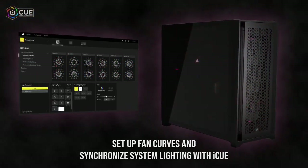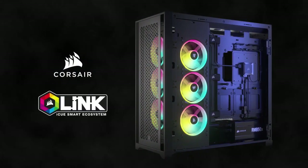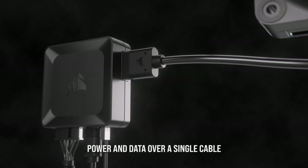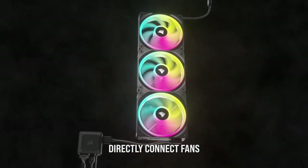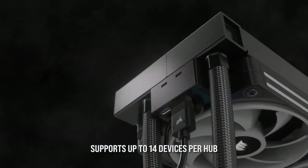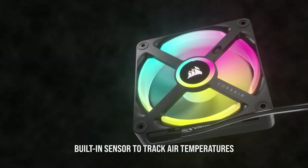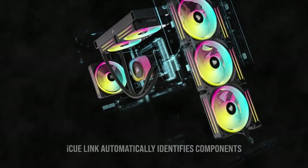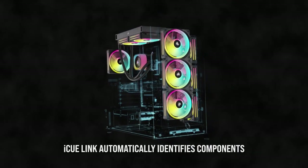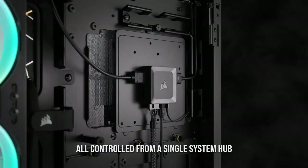iCUE Link empowers you to optimize your system's performance, monitor temperature and usage, and fine-tune fan speeds for maximum efficiency. Whether you're a gamer, content creator, or PC enthusiast, iCUE Link unlocks the full potential of your Corsair setup, enhancing your computing experience like never before. Elevate your control, lighting, and performance with Corsair iCUE Link and embark on a new level of personalization and immersion.